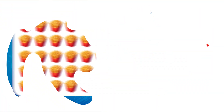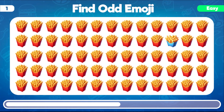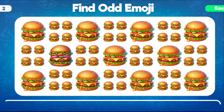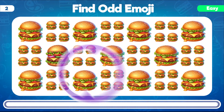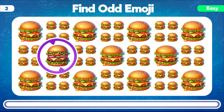Let's start our journey with easy levels. Can you spot the odd emoji in this lineup of french fries? You found it! The odd emoji among the french fries is the one with the unique box pattern. Which emoji stands out from the rest in this image of juicy burgers? Great job! The odd emoji among the juicy burgers is the one with the distinctive topping.